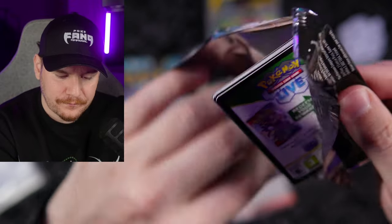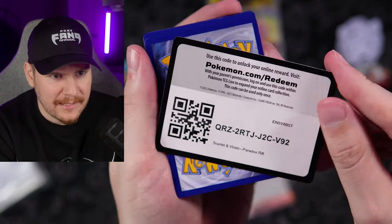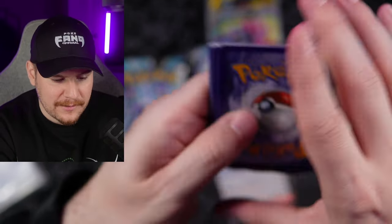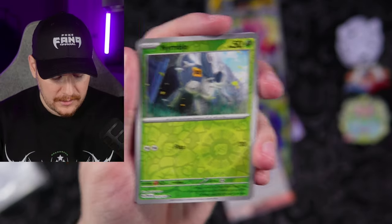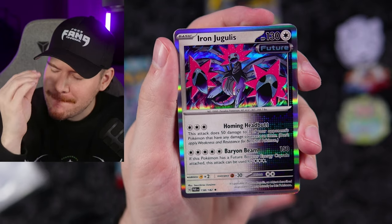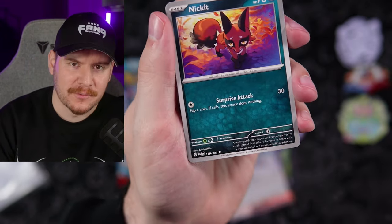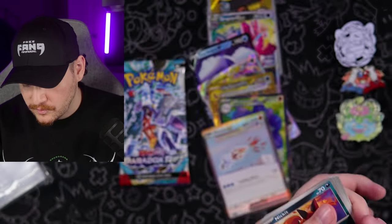Code card going out to the Fangang — this code card is a thick boy. Nimble Reverse, Iron Jugulus. Forgot to do the energy again — of course it was Punchy's energy, had to be. And a Pan Sage Reverse was in that pack. Last pack, guys. Smash the luck button. Thank you so much for sticking around and opening packs with me, really appreciate it.